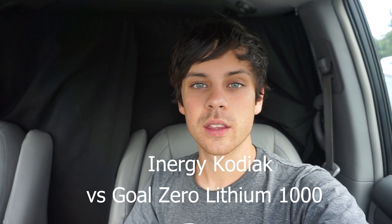Today we are going to compare the Energy Kodiak and the Goal Zero Lithium 1000. They're both lithium battery solar generators and I've had both of them for a couple of weeks now, and they are very different machines. In this video we're going to talk about many of the factors that you should consider when choosing one or the other.